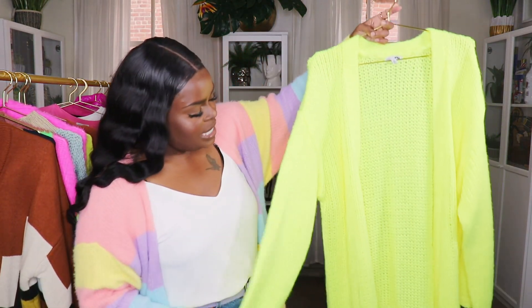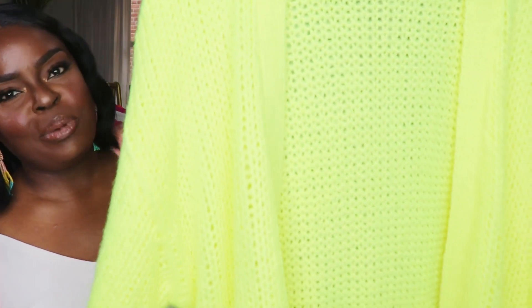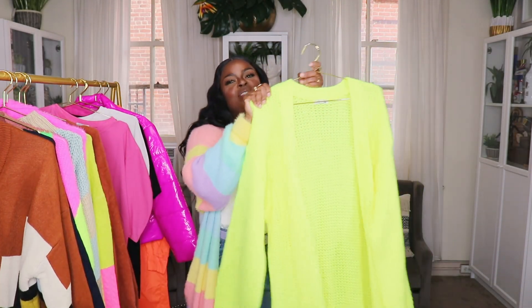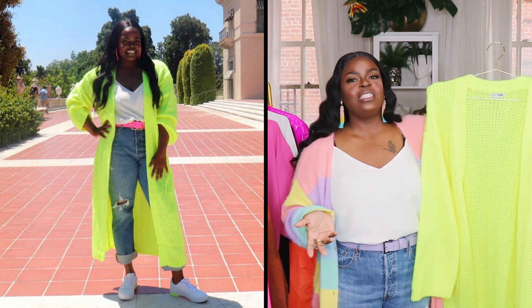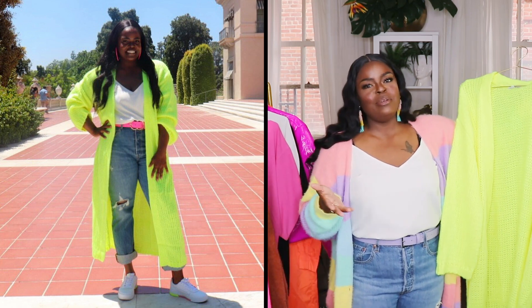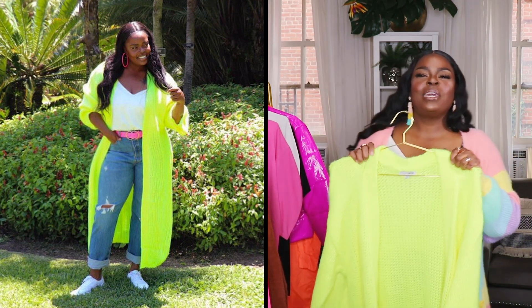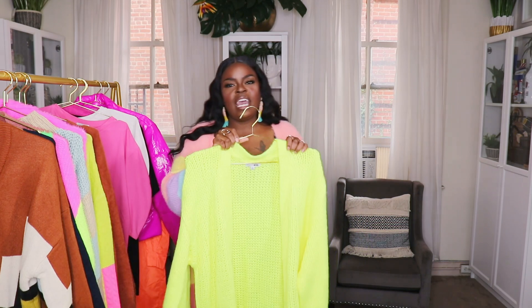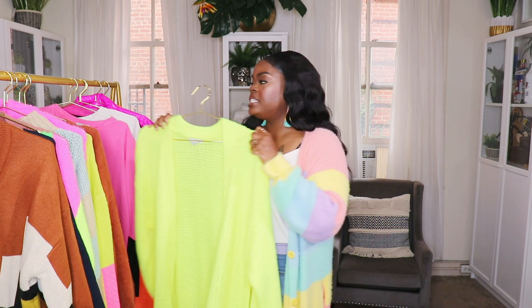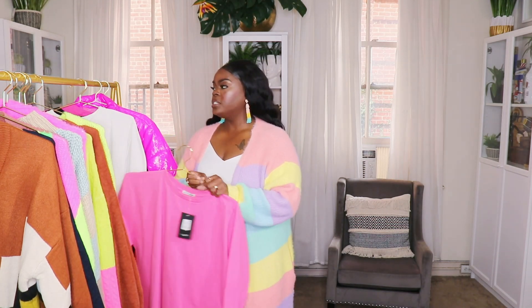The next sweater is a neon maxi cardigan — also a crocheted sweater. It looks so good with jeans and a t-shirt. It's in a bright glow-in-the-dark neon color, great for wearing out at night or to the movies. Mine is a size extra large — a gorgeous, heavy, well-made maxi cardigan. Fashion Nova has quite a few maxi cardigans in regular and plus size, in pink and neon yellow. I'll link this one below.